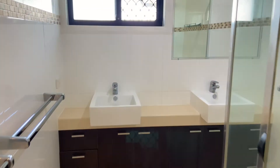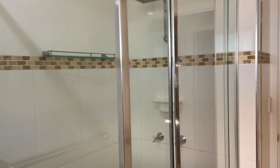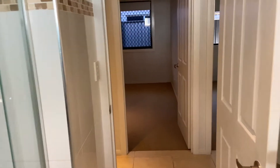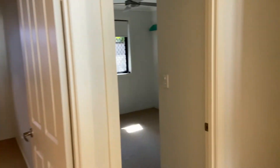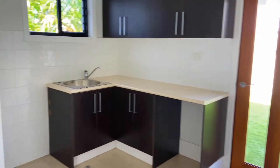The downstairs bathroom is equipped with a double basin and has plenty of under sink storage. Separate to the bathroom is the toilet, and next to that is the laundry that has multiple cupboards for further storage of household items.